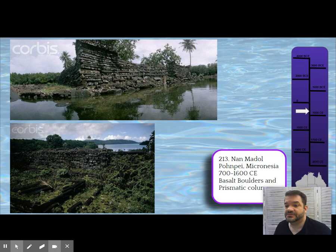Check out the date: 700 to 1600. This was the capital of a large region and large swath of islands in the Pacific for 500 years. While it was settled earlier, it became this enormous city for 500 years.